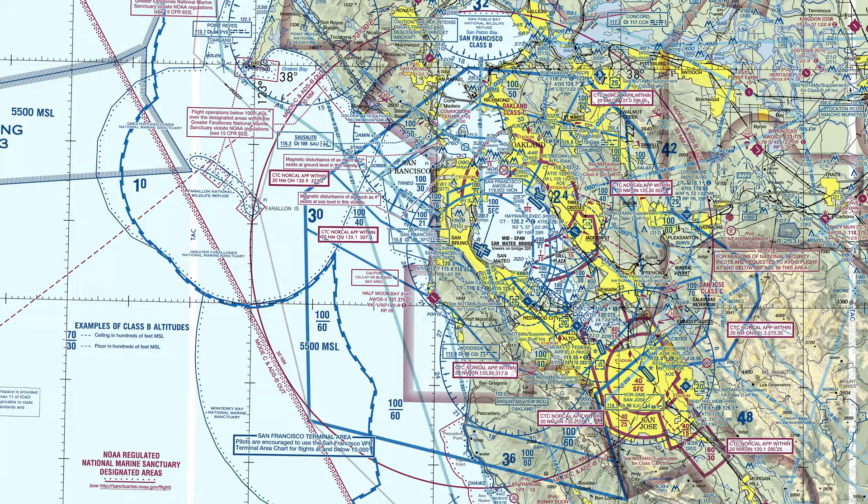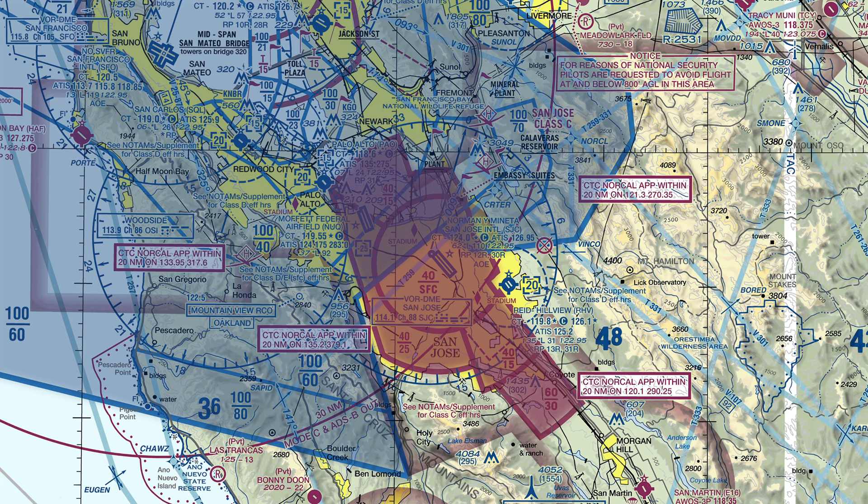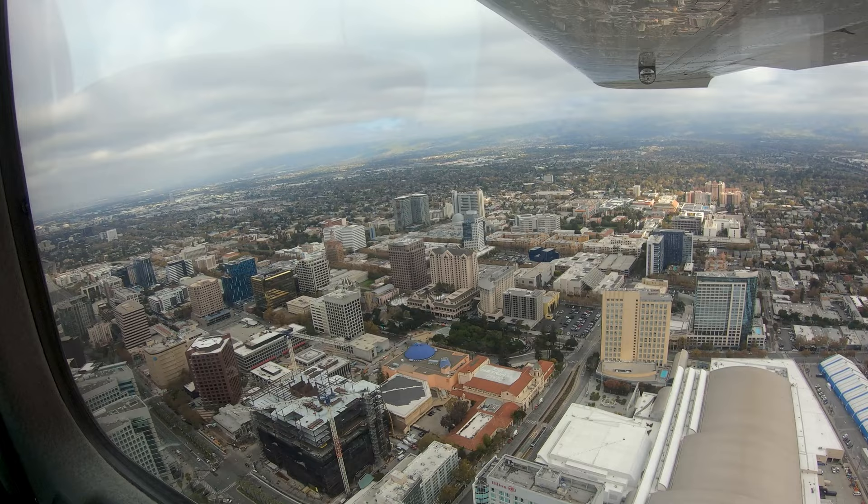Thorough preflight planning will reveal that SJC has its own Class Charlie airspace that underlies the San Francisco Class Bravo. A clear understanding of the rules and requirements when operating in this environment before departing for the airport will make the operation easier and more enjoyable.